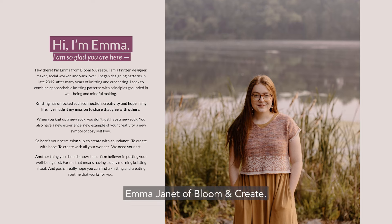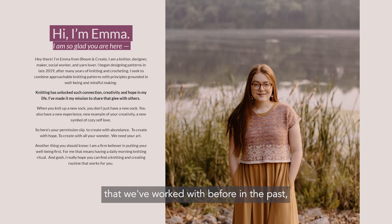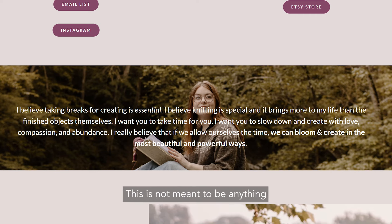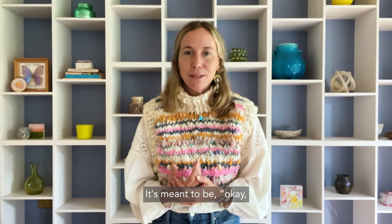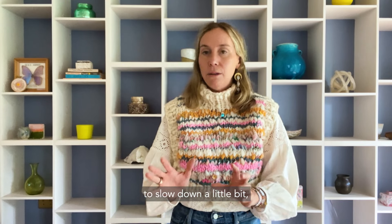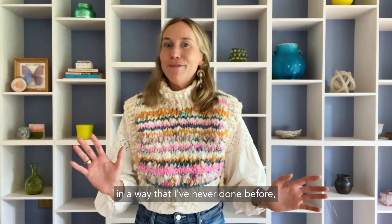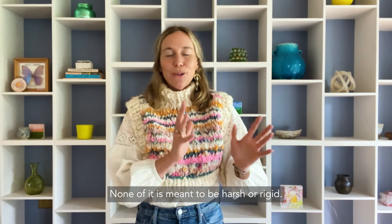Then we have an event with Emma Janet of Bloom and Create. She's a pattern designer that we've worked with before and she's going to guide us through an intention-setting workshop. This is not meant to stress you out — it's meant to be about setting an intention for the next six weeks to slow down a little bit and get a little bit out of your box creatively in a way you've never done before. None of it is meant to be harsh or rigid.